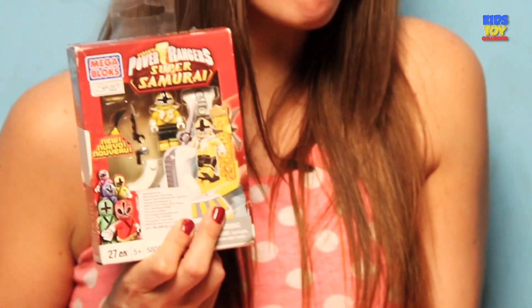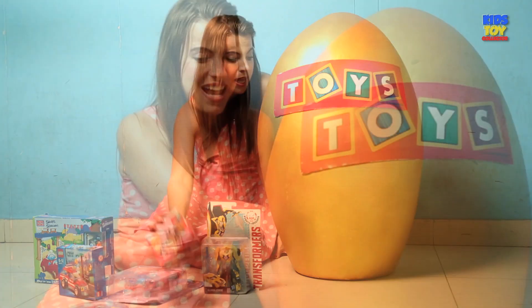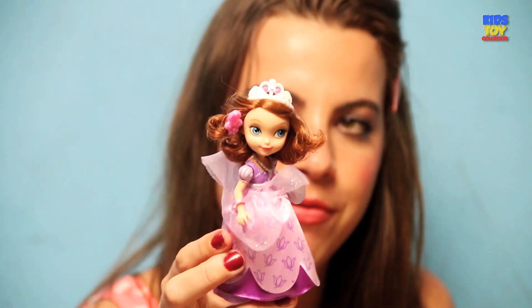Moving on with Super Samurai Mega Bloks. I love Mega Bloks — I've already said this. And my next toy is Sophia the doll. Really pretty doll she is, with a crown.